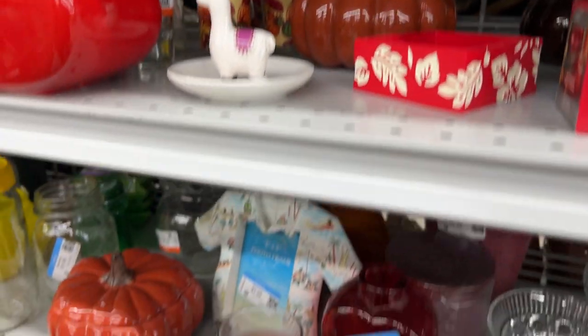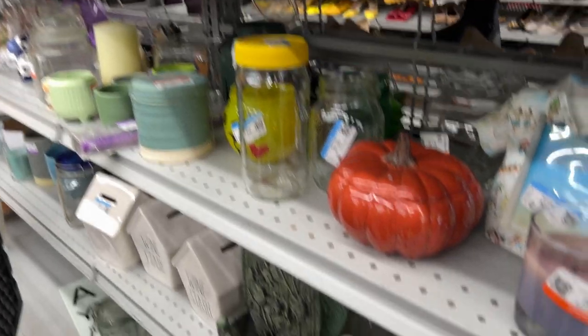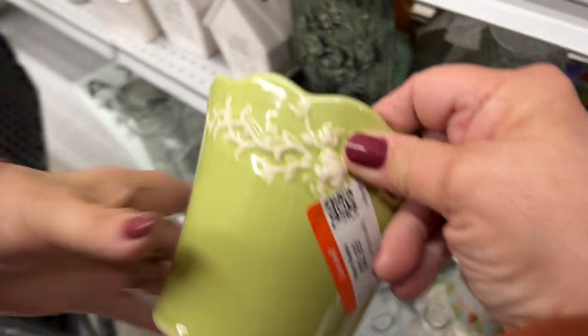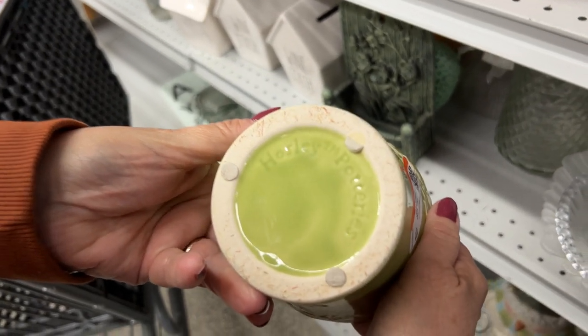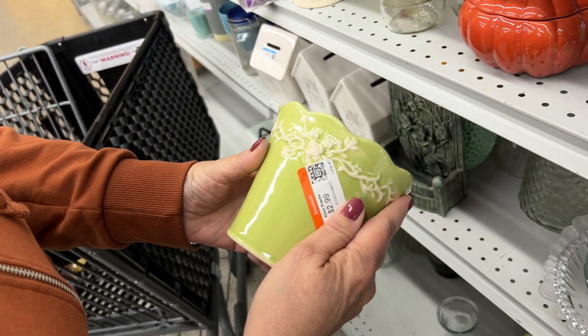Looking down here, just kind of scanning. I like the color on this little pot — I like the design, I like the color. It's Hoseley Potteries. That's not bad, that's a nice thing. I'll get that.